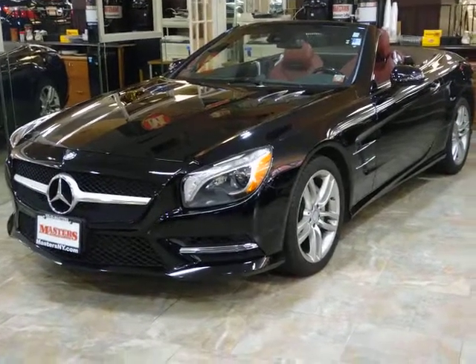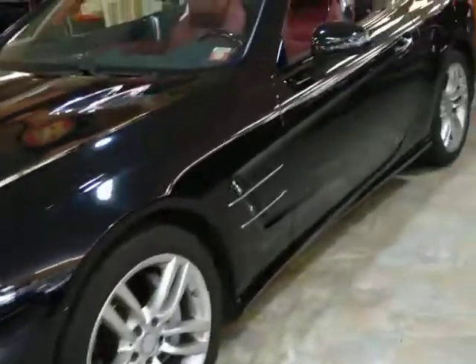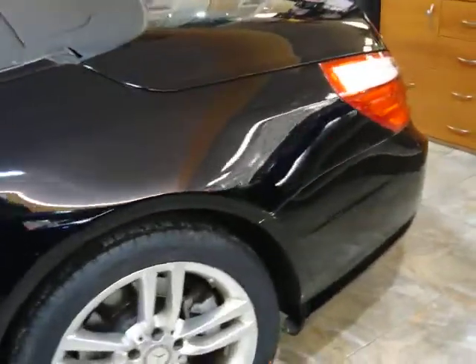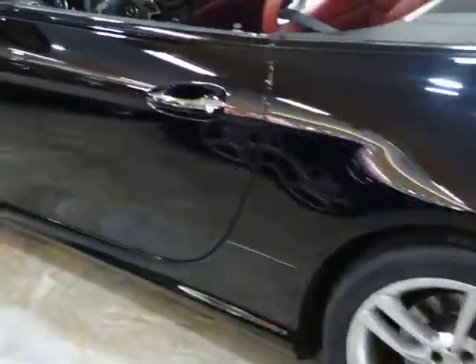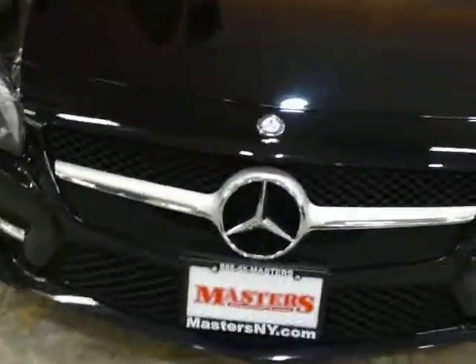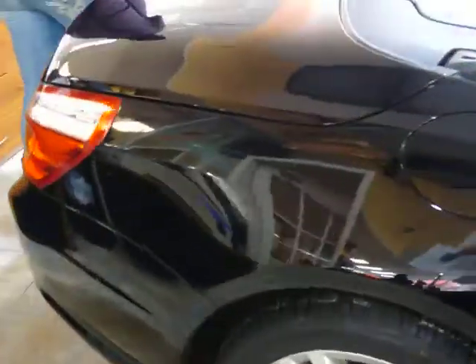Welcome to Masters. We are looking at a 2014 Mercedes-Benz SL 550. The car is equipped with a navigation system, GPS, traction control, heated seats, power seats, power locks, power windows, and a CD player.